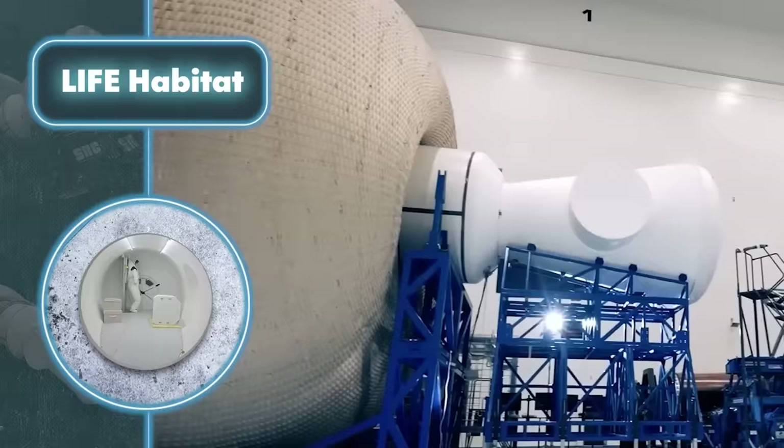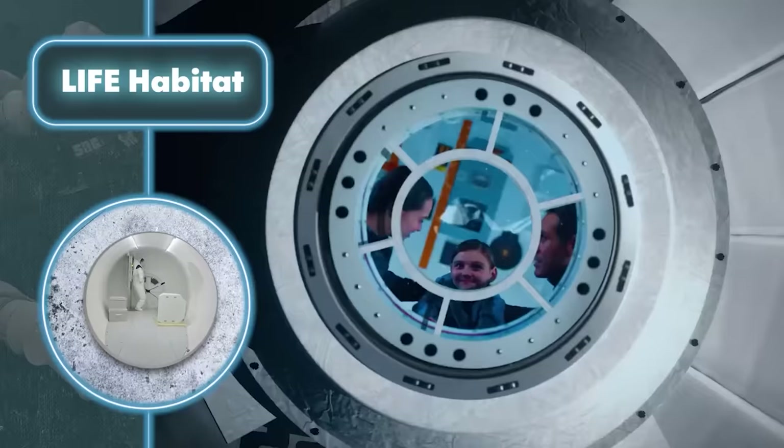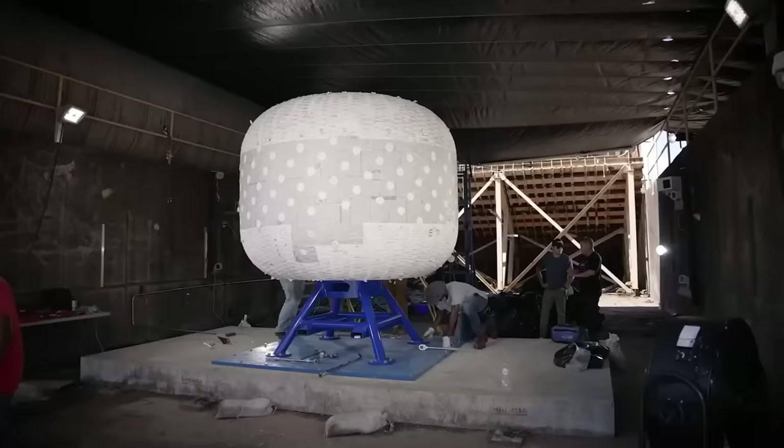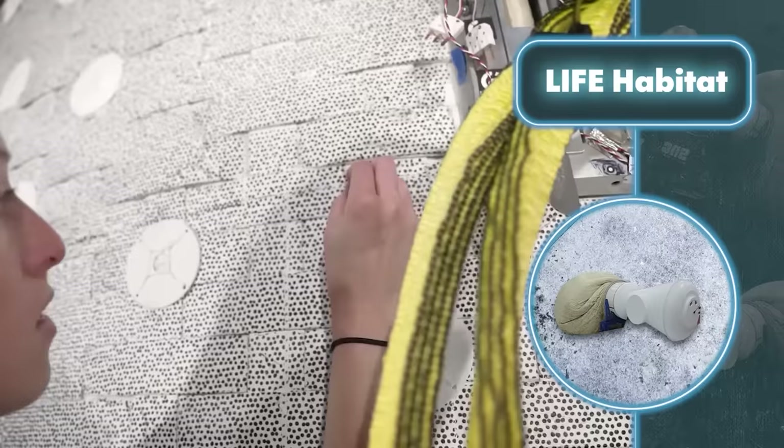This makes it possible to transport these homes to even the most remote locations without needing complex equipment. Since Life Habitat was designed for space, with a few tweaks it can handle the harshest conditions on our planet, even in the coldest temperatures. Once set up, the Life Habitat's interior offers a fully equipped home with all the essentials you might need.